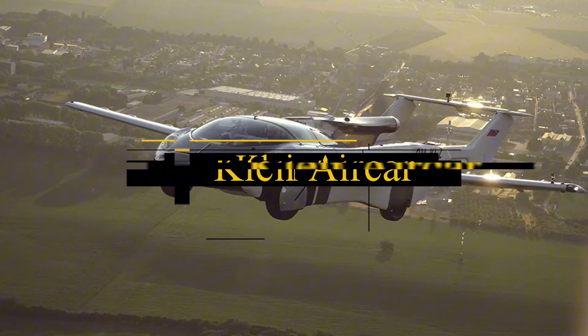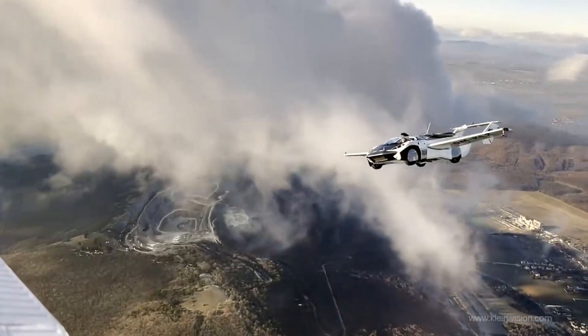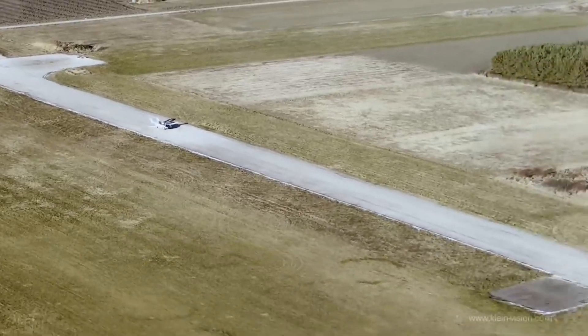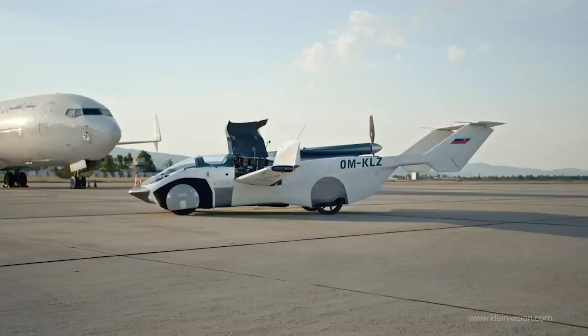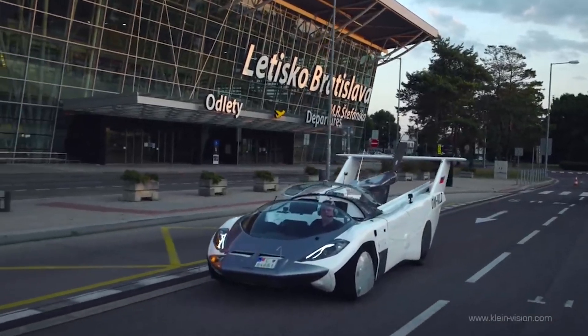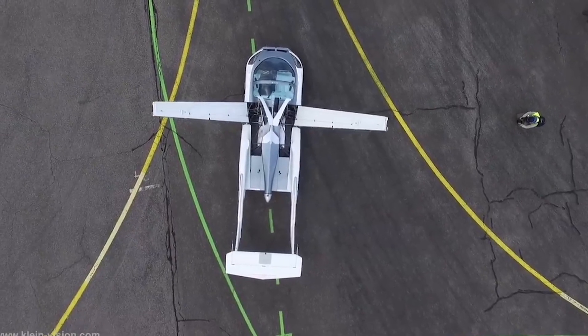Introducing the Klein Vision Air Car. In late October 2020, Klein Vision unveiled a groundbreaking video showcasing its air car's maiden flight. This four-wheel marvel, akin to Aeromobile, seats only two but defies expectations by seamlessly transitioning from a car to an aircraft. No instant vertical lift here — this air car takes off and lands on a runway. Its tail extends for flight mode, featuring wings with a unique up-and-over motion.